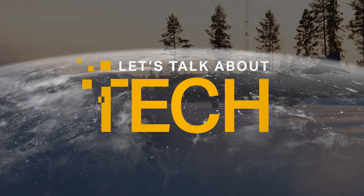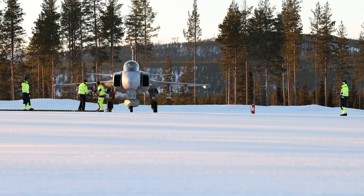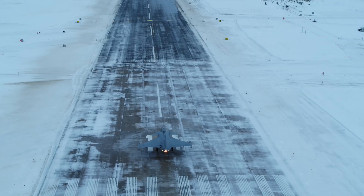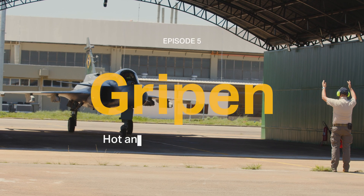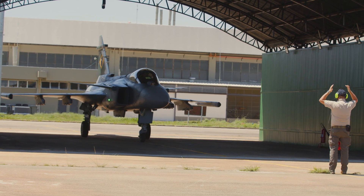In previous episodes of Let's Talk About Tech, we headed north to the Arctic Circle to learn how a Gripen jet is tested to withstand even the coldest of winters. And this time, we're heading to Brazil to learn how the aircraft is tested for hot and humid climates in Latin America.